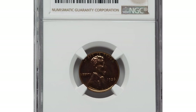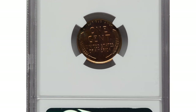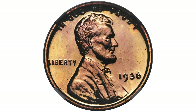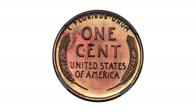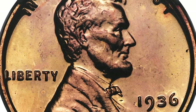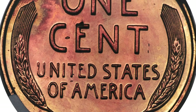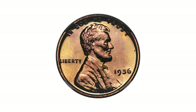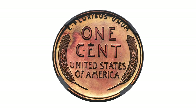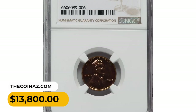Here is a 1936 proof Lincoln cent with brilliant finish. Following an absence of regular annual proof production for two decades, the Philadelphia Mint again struck proof coins from 1936 to 1942. The first 1936 proof cents and nickels had a satin finish, while later coins of those denominations — as well as all silver proofs — had a brilliant mirrored finish most familiar to today's collectors. This superb gem is one of those brilliant proofs, sharply detailed with fully mirrored fields. The surfaces are bright red with a few trivial carbon flecks, and splashes of violet toning add to the visual appeal. It was sold for $13,800.